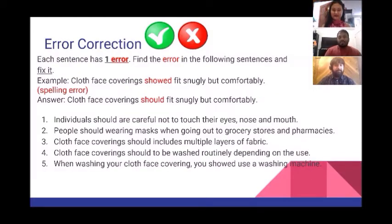Now that we've looked at the grammar, we're going to move on to some sentence correction. On your screen you'll see five sentences. Each sentence has one error. Find the error and fix it. For example: 'Cloth face coverings showed fit snugly but comfortably' — there's a spelling error. The answer is it should be spelled S-H-O-U-L-D. Now on a separate sheet of paper, write down each sentence, find the one error, and fix it. Good luck!